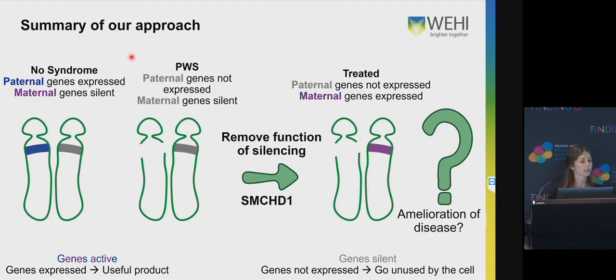In those of us who don't have Prader-Willi syndrome, we use the copy of the Prader-Willi cluster genes that we've inherited from our father, and the genes inherited from our mum are there but silent. In patients with Prader-Willi syndrome, they don't inherit that copy from their father for various reasons, and all they're left with is the maternal copy of genes which are silent or off. My project is looking at removing one of the functions of silencing — a factor called SMCHD1 — in the hopes that we will reactivate some of these maternal genes and perhaps lead to some amelioration of disease.